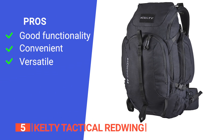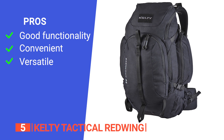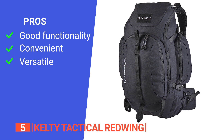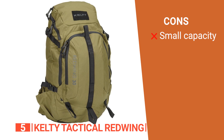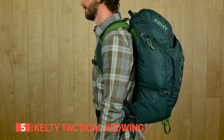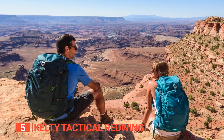Its pros are: it has a dedicated laptop compartment, an external water bottle pocket, and several smaller pockets; it pairs great with the internal frame and comfortable back panel; and it is a versatile backpack you can use for more than just exercise. However, it may be a bit small for longer camping trips. The Kelty Tactical Red Wing is great because it's ready to take on the toughest challenges and serves up adventure wherever it leads.